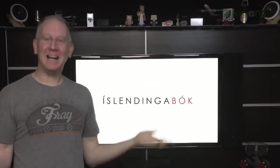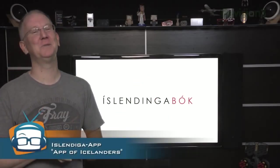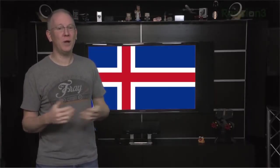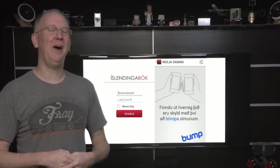Worried about accidental incest? There's an app for that — provided you live in Iceland, where, believe it or not, that's a necessity. With a total population of only 320,000 people, it's possible to fall for a cousin without knowing it.